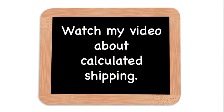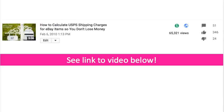If you don't know how to do calculated shipping, I have a video on that — I will put the link below. This video has been out there for many years, probably needs a new one, but it's had 65,000 views. It's an established video that has helped a lot of people figure out how to do calculated shipping. So learn that.